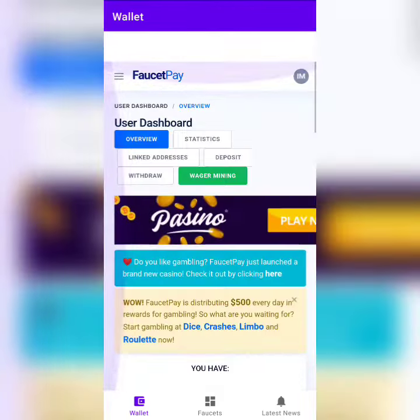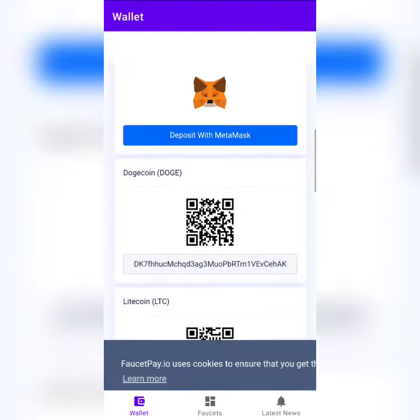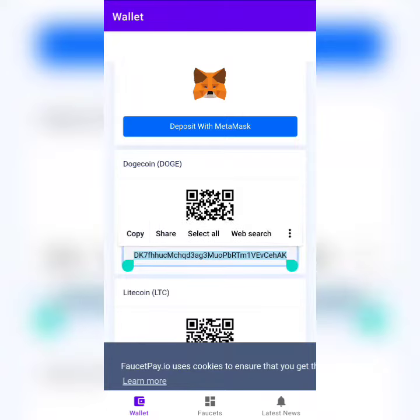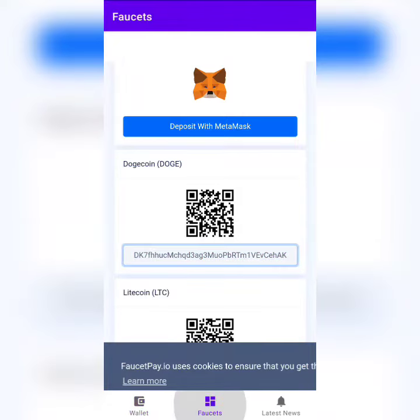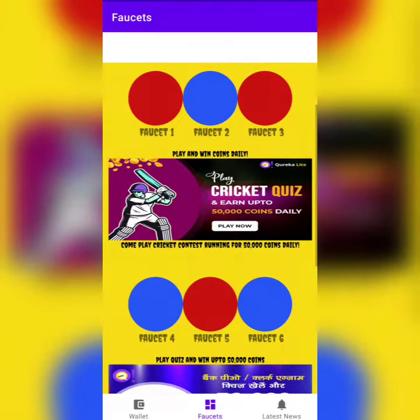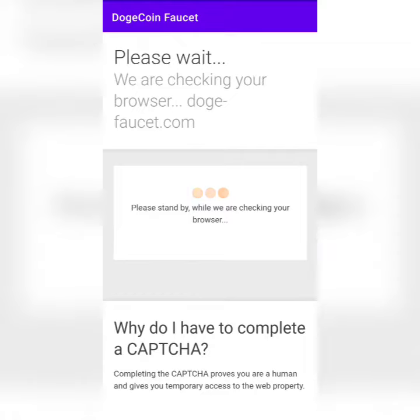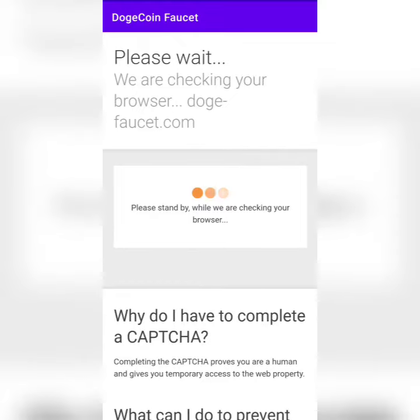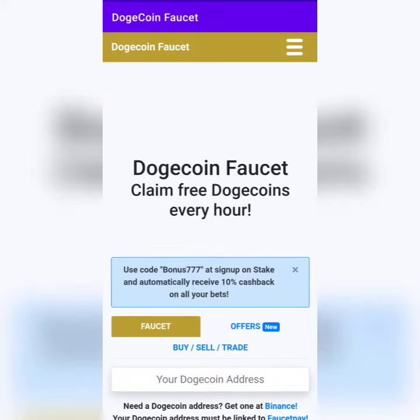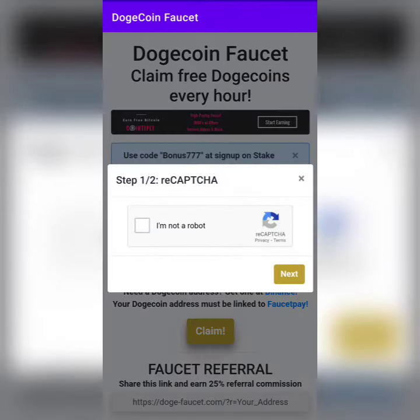Once you sign in, you'll have your dashboard. Go to the deposit option on the top and scroll down to see the Dogecoin wallet address. Copy your wallet address, go back to the faucets, and click any one of them — it's random. I'll click faucet number four. This will take some time to reload, and once the page is loaded, paste your Dogecoin address and click on Claim.